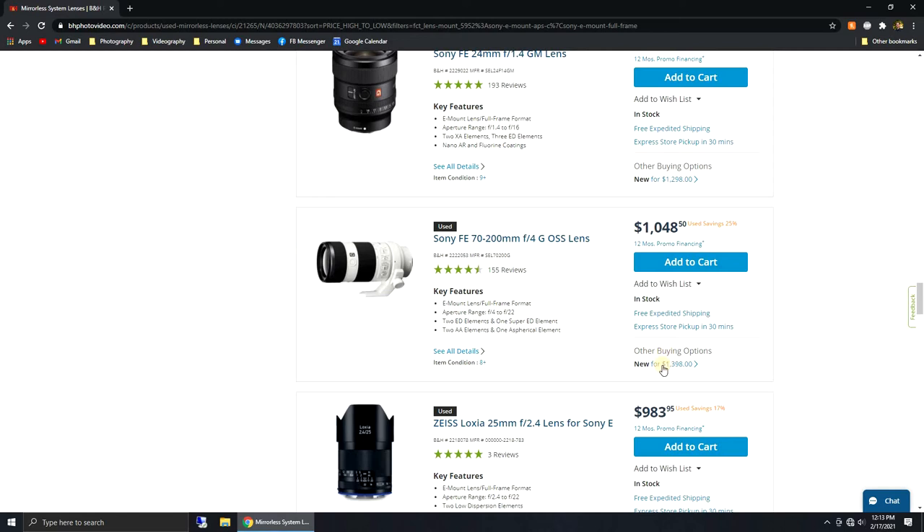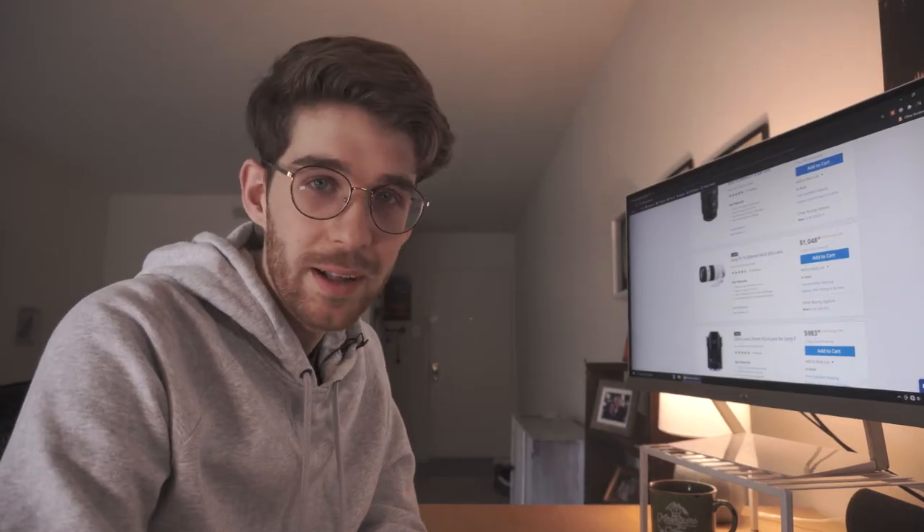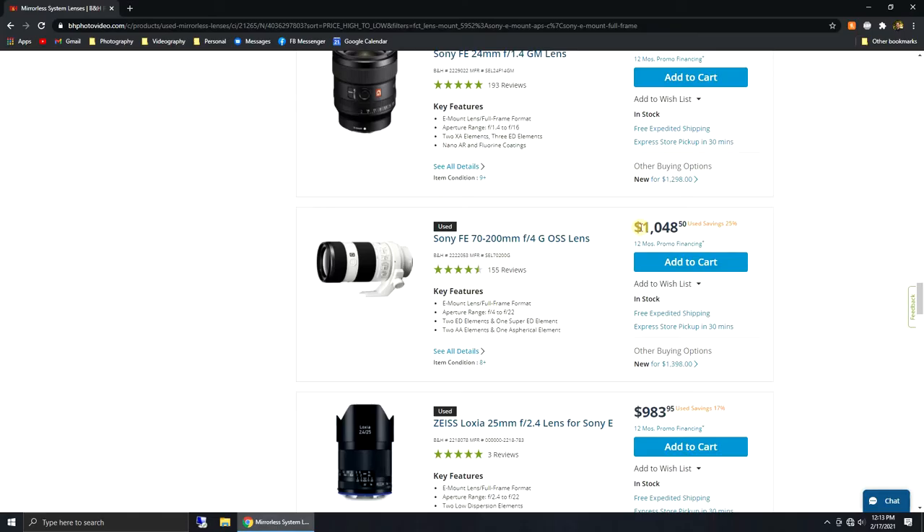That's a huge difference — if we were going to buy this lens brand new it would be $1,400, but if you get a great used deal you can get it for literally $350 less. As it says here, that's a 25% savings.